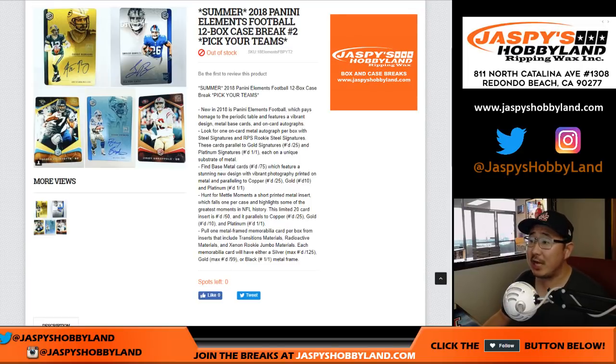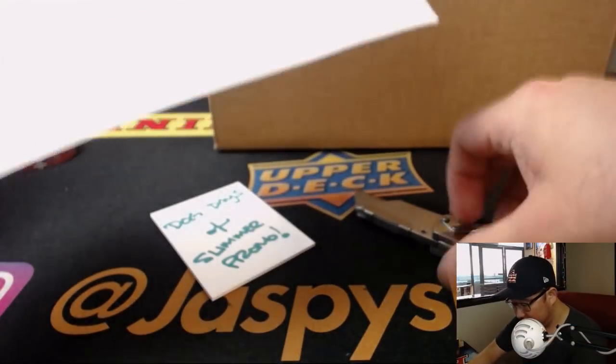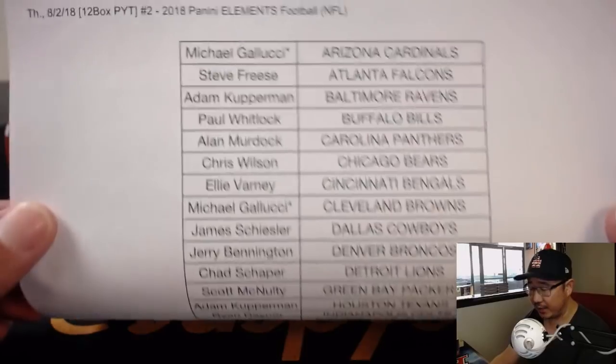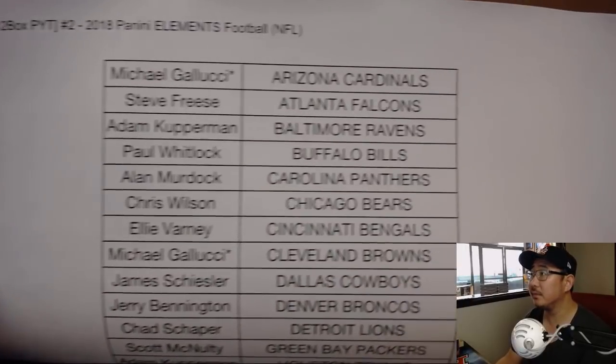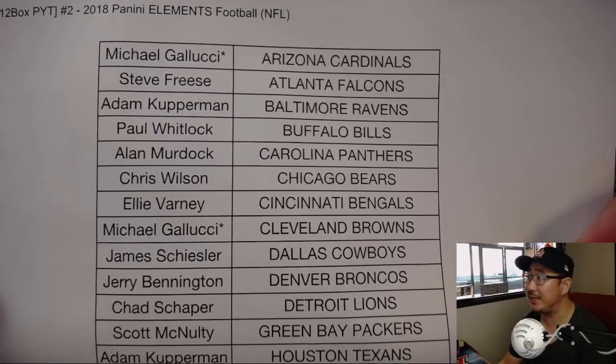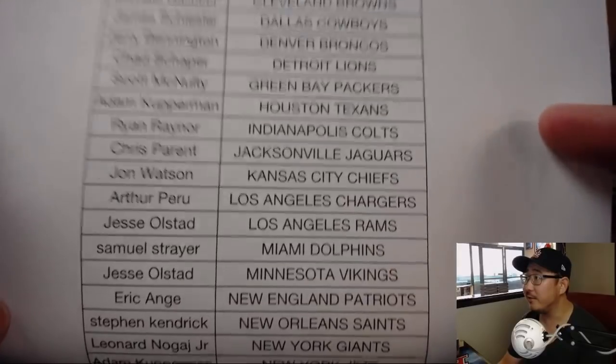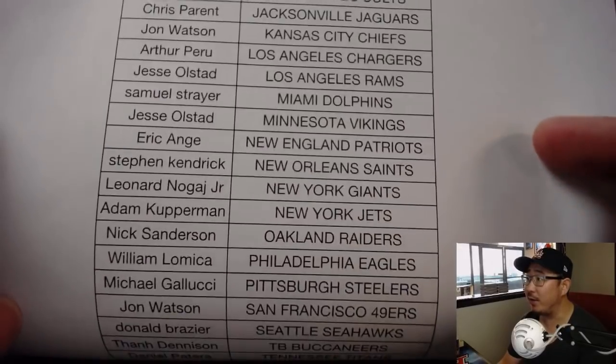Good evening everyone, Joe for JaspiesHobbyland.com with that 2018 Panini Elements football 12 box pick your team number 2 from JaspiesHobbyland.com. Big thank you to all of these folks for getting into the action. Michael Gallucci, double last spot mojo with two big teams, Browns and Cardinals. Thanks for getting in everyone and good luck.